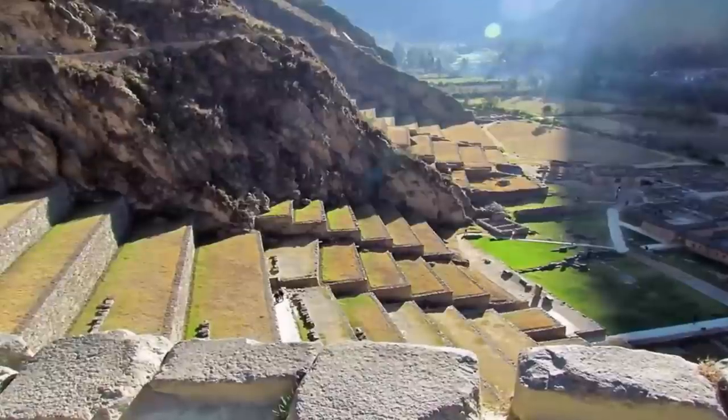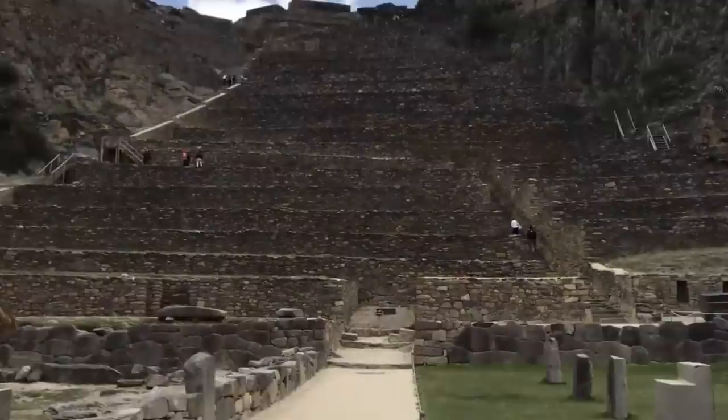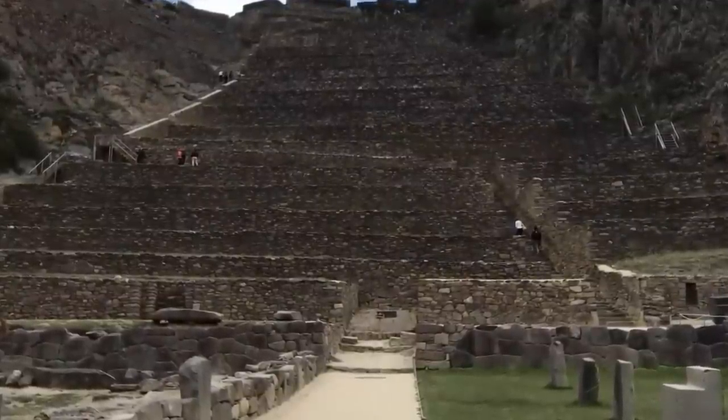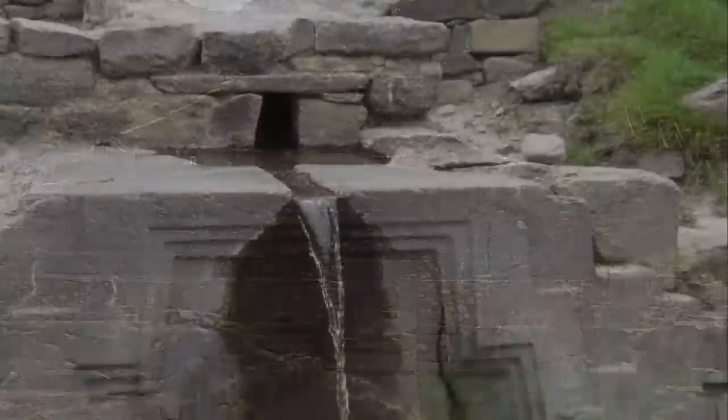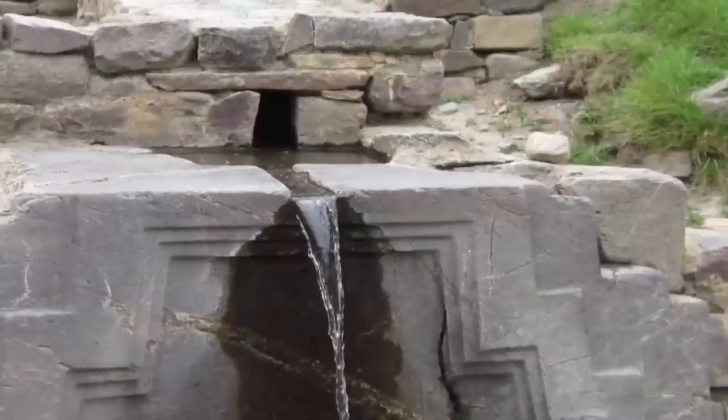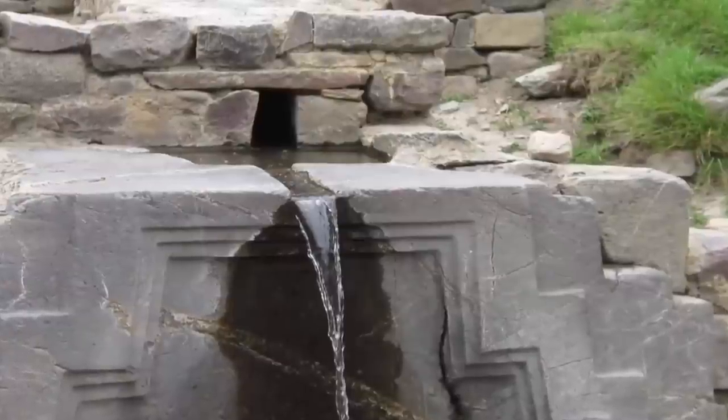Who built the Inkamasana Water Temple? How did they build it? Why is the polygonal masonry, something which ancient Peru is synonymous with, found at many of the world's ancient relics? Who were these ancient people? Where did they go? It is undoubtedly an incredible place, one which we find highly compelling.